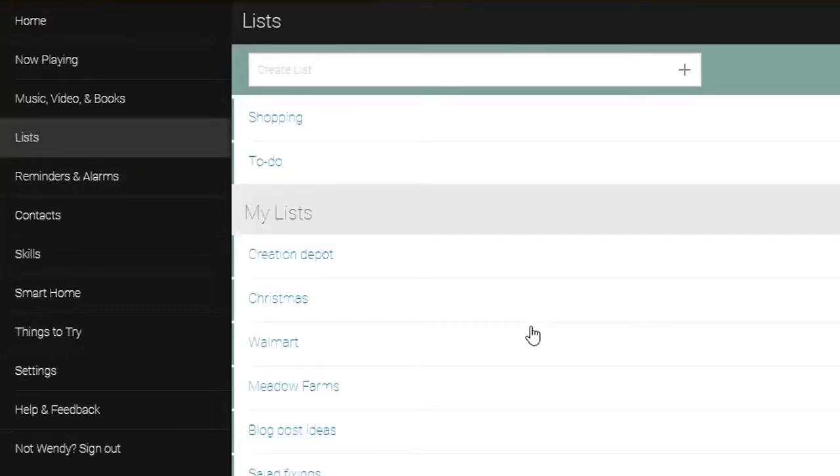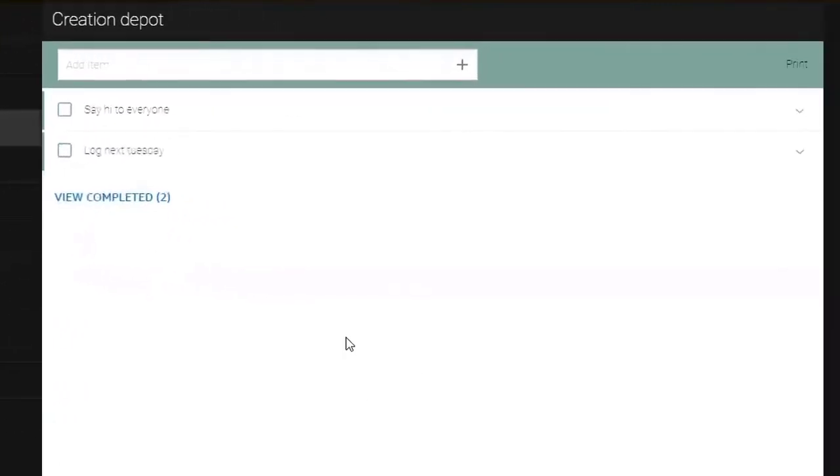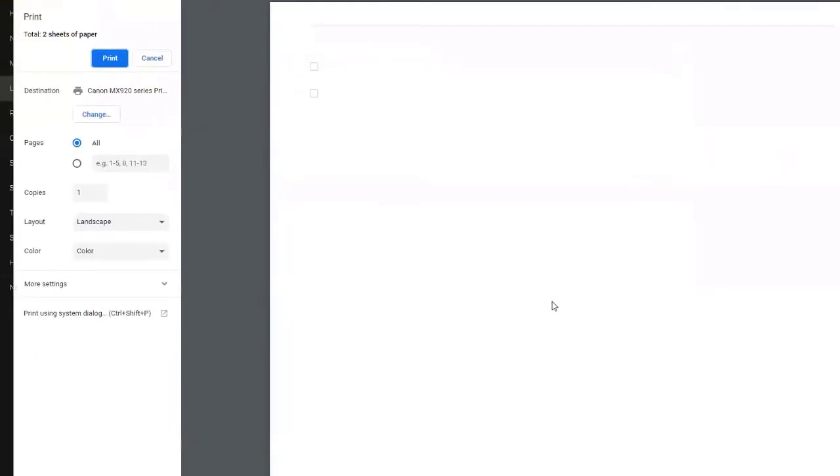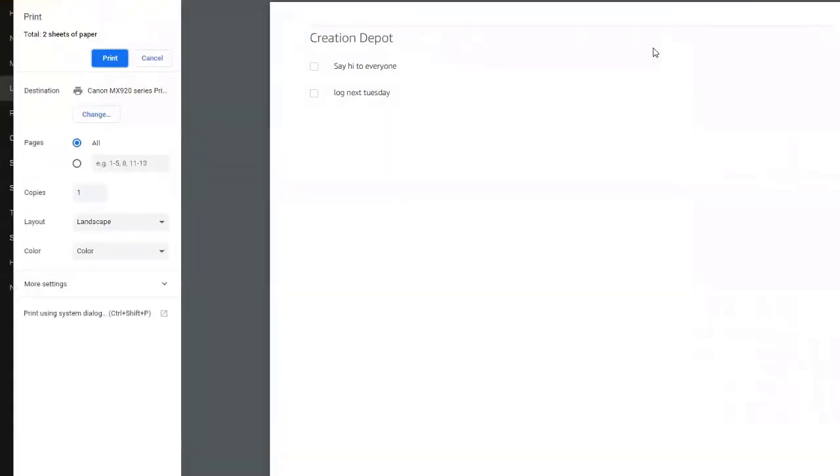I'll show you one trick I've noticed that I really wish they would fix because it messes me up every single time. I'm on a Windows machine, looking at my list, and I want to print it out because I'm going to a place with really spotty Wi-Fi. So I hit print — and nothing appears. Don't panic, hit cancel and then hit print again, and it works. I don't know what the deal is but it will print correctly. It's a weird little glitch and I thought they would have fixed it by now, but it's still an issue.